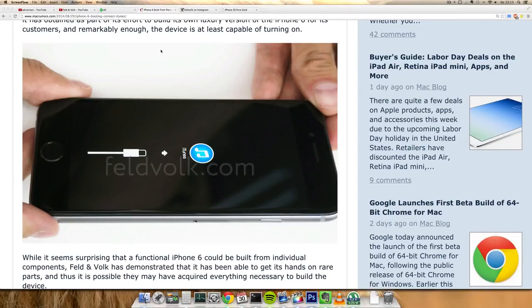Hey guys, I just want to do a quick video here. There is a company producing some pretty interesting exclusive iPhones in gold and gold-plated editions — they're called Feld and Volk. Basically what they have done is produced an iPhone from parts.